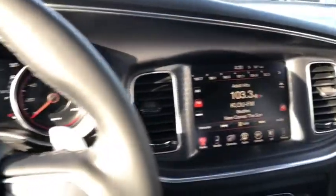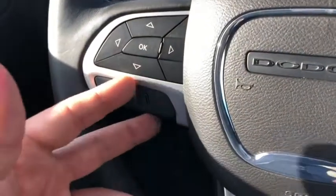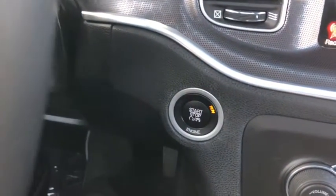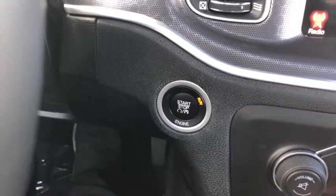Now we're inside the Dodge Charger. The seats are heated and cooled leather seats. Over here is where you can set the automatic headlights. You can make phone calls just by the push of a button. This is a heated steering wheel. Over here we have a push button start — just put your foot on the brake and push the button to start it right up.